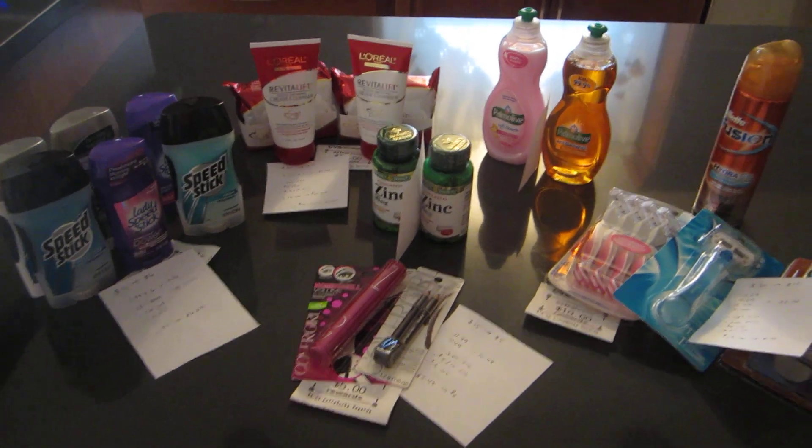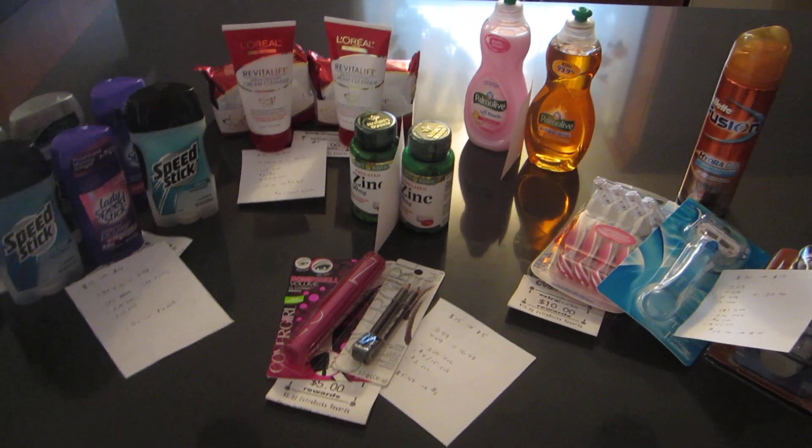Hey, it's Lisa with L.A. Savings, and these are the CVS deals for the week of January 19th.